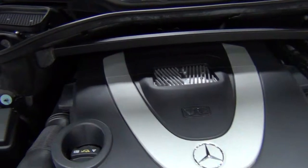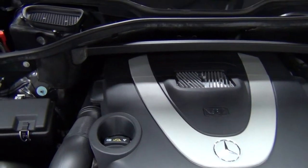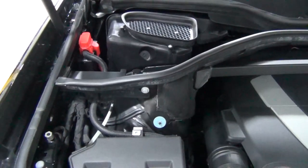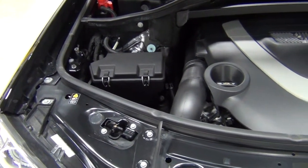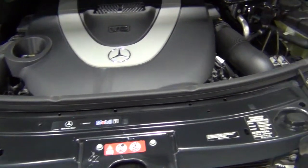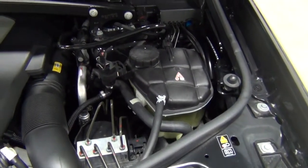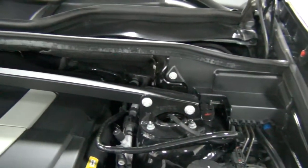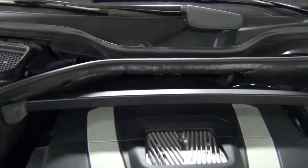This is the engine. This is a 4.6-liter gasoline V8 — it's a 335 horsepower engine with 339 pound-feet of torque. It's mated to a 7-speed automatic transmission and it is very fast. Zero to 60 in about 7.3 seconds, which is really fast for a big 7-passenger SUV. That's very respectable.